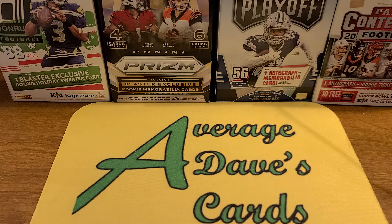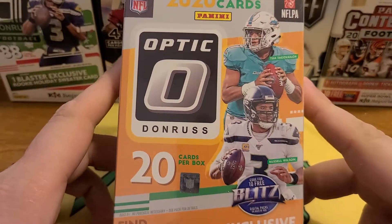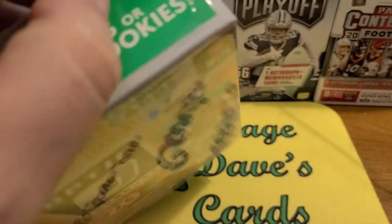Thanks for hitting play on Average Dave's Cards. In this video, just trying to continue on with opening some football on Sundays. I don't have much left — all I have is this one Optic hanger box. I was hoping for more on this week's restock, more Optic, but it didn't work out that way.